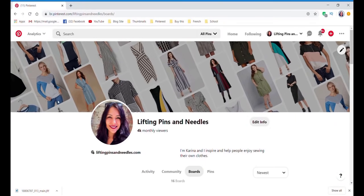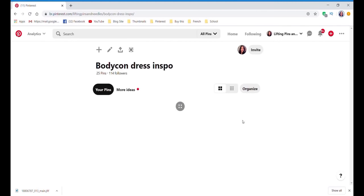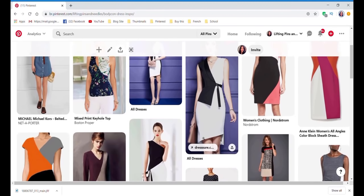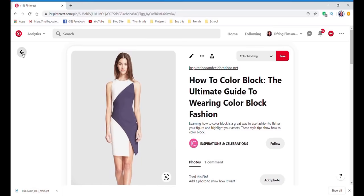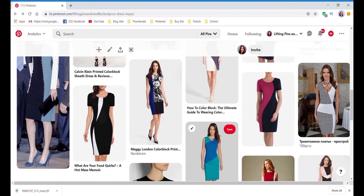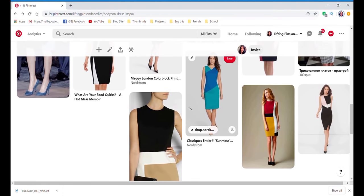I've got my computer here opened on my Pinterest board — I'm always pinning things there. I have a board called 'Bodycon Inspo' where I've pinned a lot of color block things that inspire me. I always look at this one — I think it's really cool, one of my favorites. And then these ones with diagonal type color blocking I always find super interesting. I'm not trying to replicate exactly what they look like, I just want to be inspired.